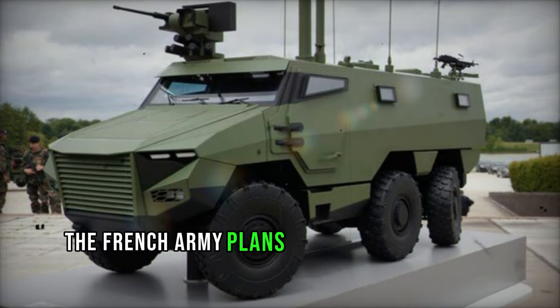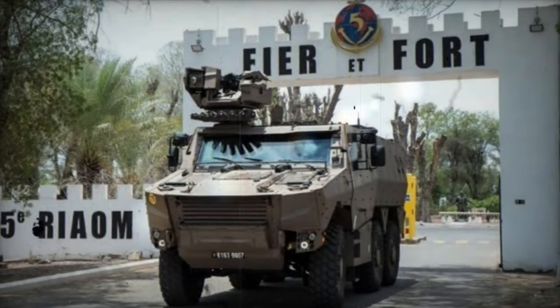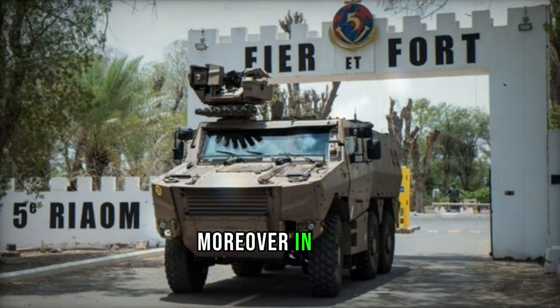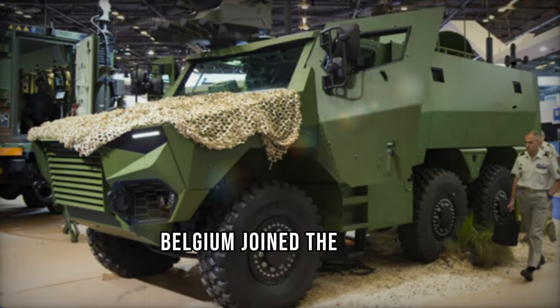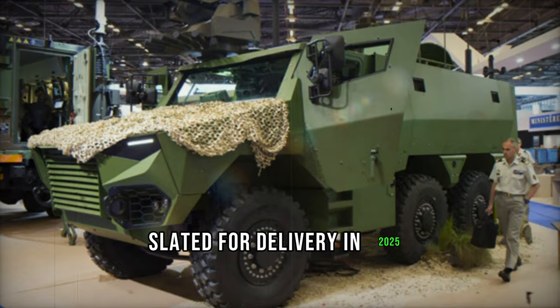Looking ahead, the French Army plans to procure a total of 1,722 Griffin armored vehicles across various configurations by 2025. Moreover, in 2017, Belgium joined the ranks, placing an order for 417 Griffins slated for delivery in 2025.